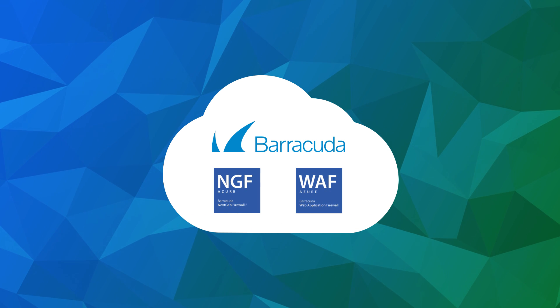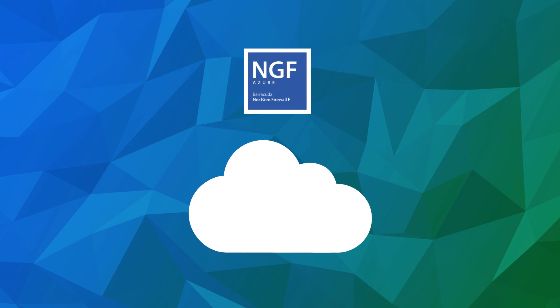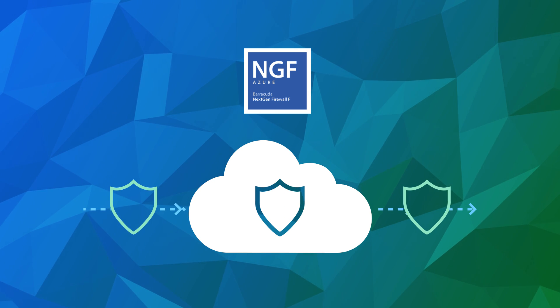Introducing the Barracuda Next-Gen Firewall F-Series and the Barracuda Web Application Firewall. The Barracuda Next-Gen Firewall F-Series ensures network security in the cloud by encrypting traffic to, from, and within Microsoft Azure.